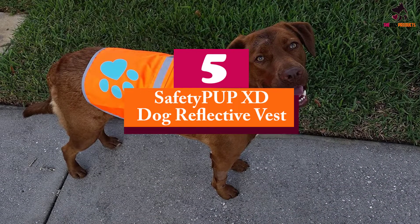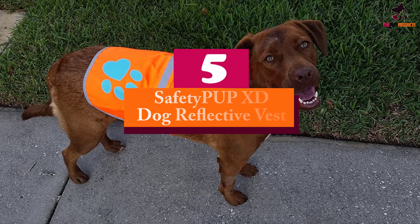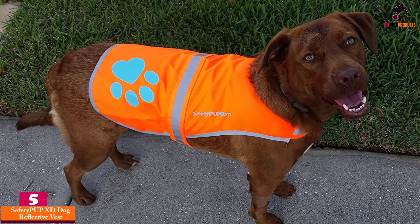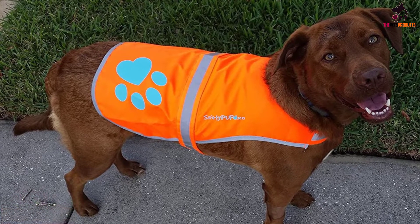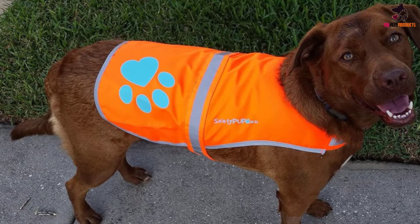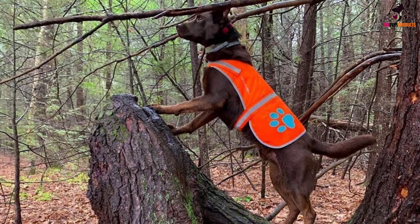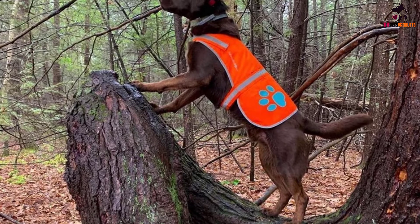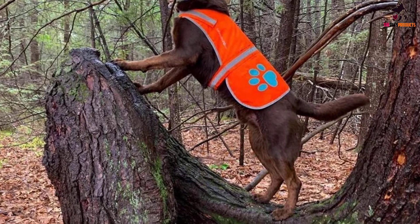Starting at number 5, we have the SafetyPUP XD Dog Reflective Vest. This is a perfect example of a brand that has reflective dog vests, ensuring the visibility and safety of your dog. SafetyPUP XD's high-vis vests will make sure your dog can be seen at any time of day. The vest is a fluorescent color and has several reflective accents across the design.